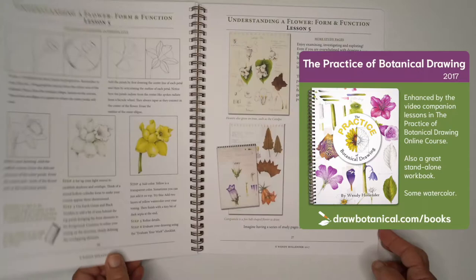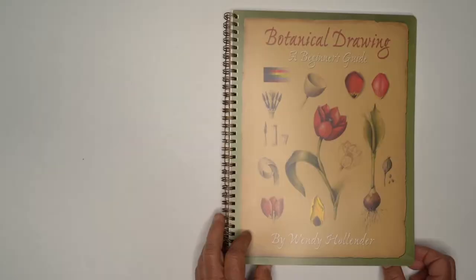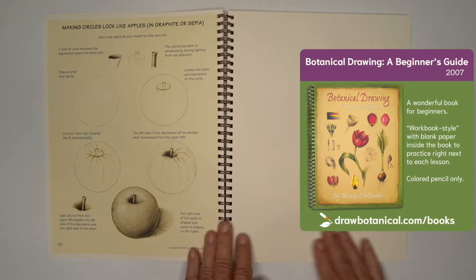The Practice of Botanical Drawing follows our online video course. As a companion to the videos or on its own, this book follows nature throughout the seasons.